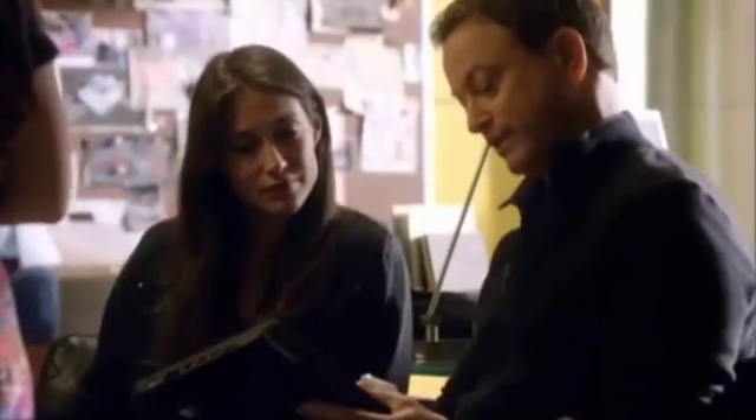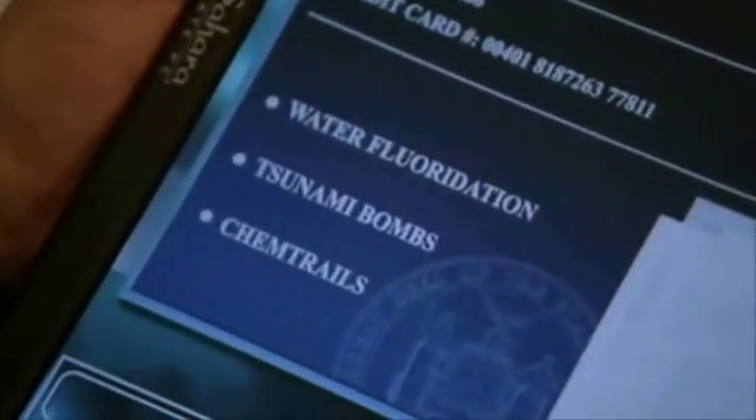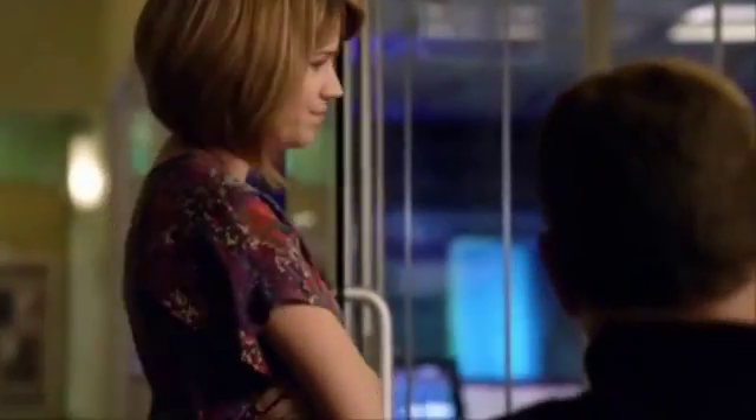This guy has ideas that are totally anti-American — he talks about water fluoridation, bomb tsunamis, chemtrails... What are these chem...? Some people think that the vapors escaping from planes are dangerous biochemical materials spreading into the water.